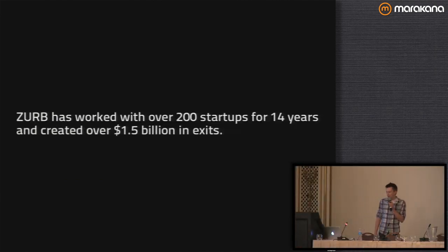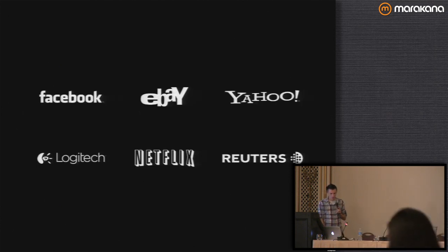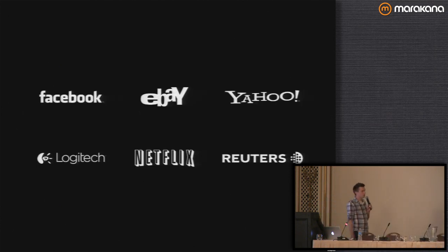I'm Matt from Zurb. Zurb is an interaction design and product company. We've worked with over 200 startups in the last 14 years to create over 1.5 billion dollars in market capitalization. We've also worked with a lot of bigger companies you may have heard of. I'm here to talk about responsive web design and some of the work we've been doing on this.